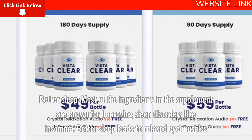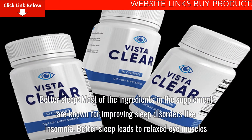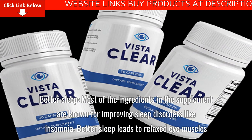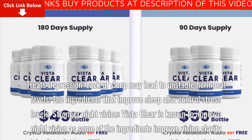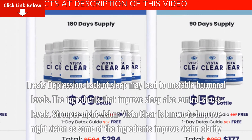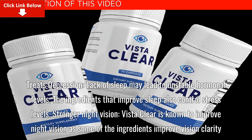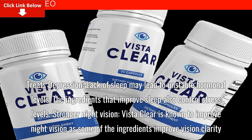Most of the ingredients in the supplement are known for improving sleep disorders like insomnia. Better sleep leads to relaxed eye muscles. Lack of sleep may lead to unstable hormonal levels, and the ingredients that improve sleep also control stress levels. VistaClear is known to improve night vision as some of the ingredients improve vision clarity.